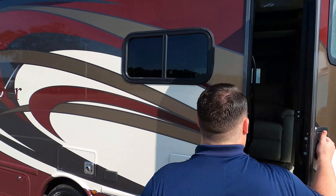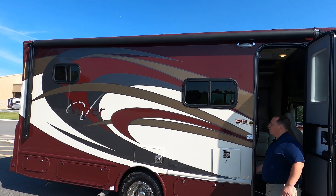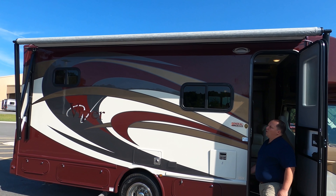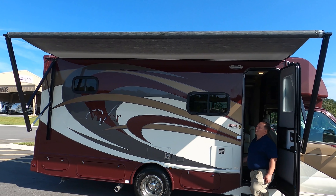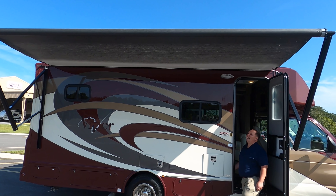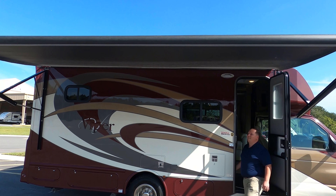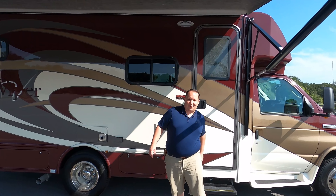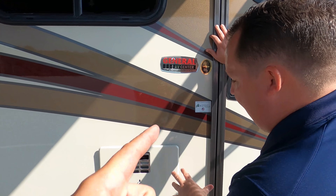Coming down the side, we have a nice power awning with LED lights that goes the full length. And it's fast — slow awnings really grind my gears. I love the pattern and texture on it. Right here is your water heater. Because this is a Nexus motorhome, what I love about Nexus is the quality and construction. They use a steel cage construction — high strength, low alloy steel where everybody else is using aluminum. It's 72% stronger and 72% safer.